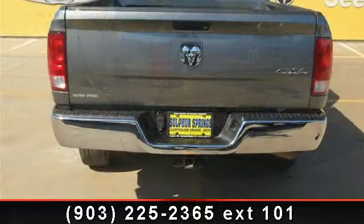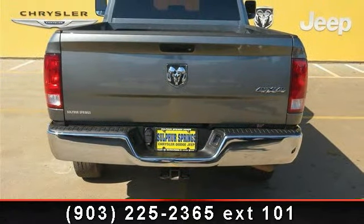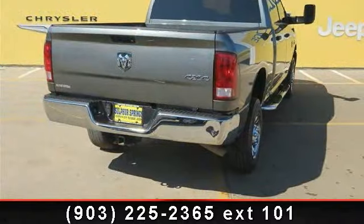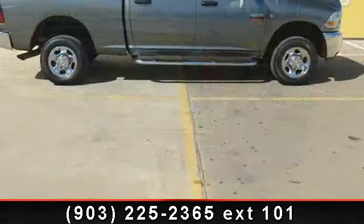Enjoy these notable features: power steering, automatic headlights, tow hitch, AM-FM stereo, CD player, passenger airbag sensor, auxiliary audio input, and power outlet.